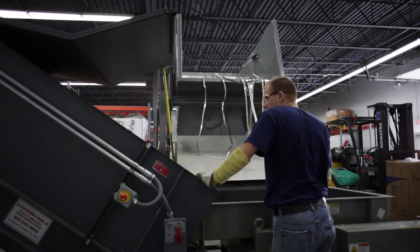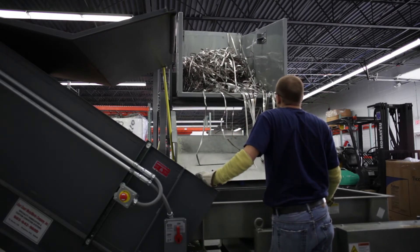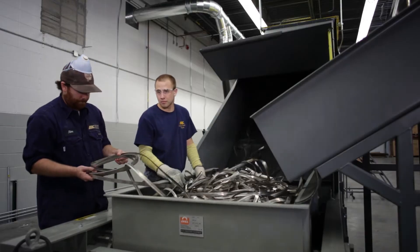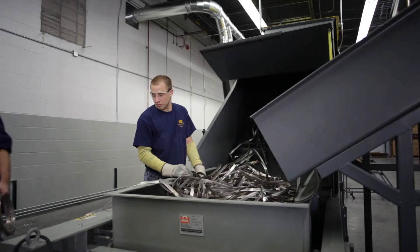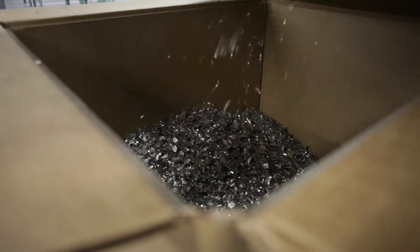The normal procedure calls for scrap material to be unloaded onto a feeding table. From there, the feeding table delivers the scrap to a conveyor system that leads directly to the shredder. The shredder reduces the size of the material to pieces about 7 to 8 inches square.